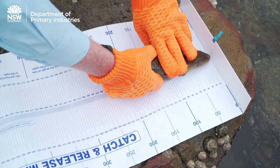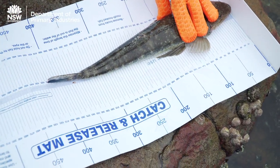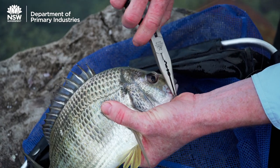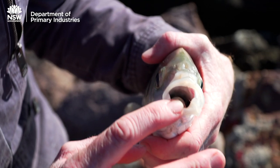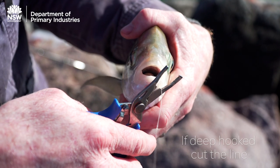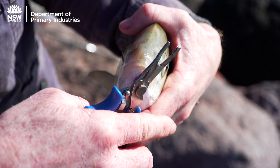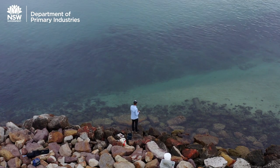Remember, fish can't breathe in air, so the less time they spend out of the water the better. Use long-nosed pliers or a hook removal device to quickly and safely remove the hook if you can. On those rare occasions when you can't easily get to the hook, simply cut the line or leader as close as possible to the fish's mouth and leave the hook in place — often the fish will get rid of it after a short time.